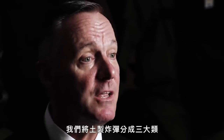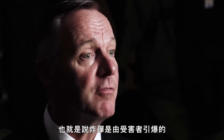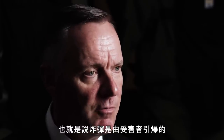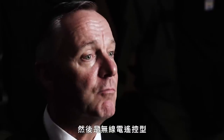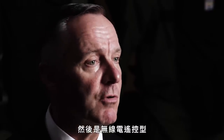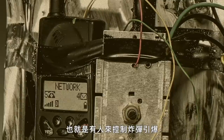We categorize IEDs into three different categories. We have victim-initiated, which means the victim has to do something to make it go off. We have time, which means in a certain amount of time it's going to detonate. And then we have radio control or remote control, which means someone else is controlling when that device is going to detonate.